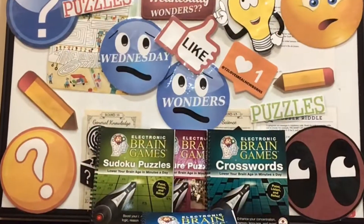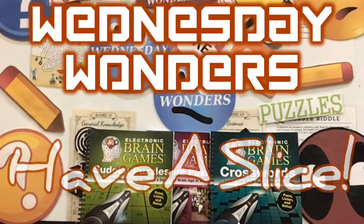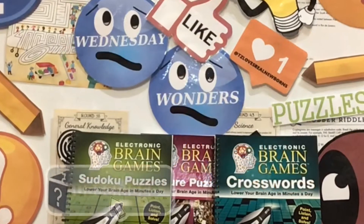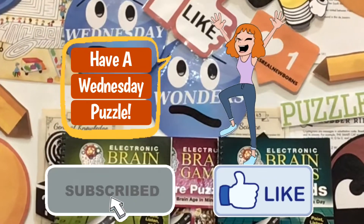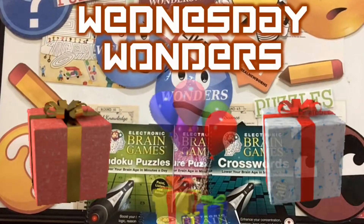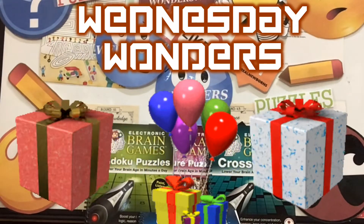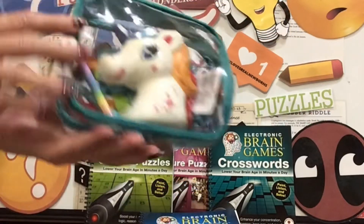Hello everyone and welcome to another Wednesday Wonders puzzle — have a slice! That's right. If you want to join our Wednesday Wonders, hit that subscribe button, and if you feel like being generous today, hit that like. For this week's Wednesday Wonders prize packet, we have some neat items for you, and we have a Studio 35 beauty case.